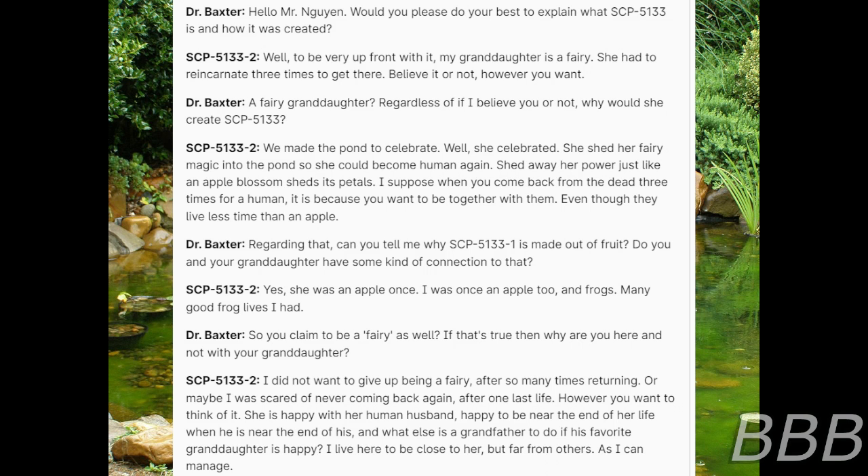SCP-5133-2: Well, to be very upfront with it, my granddaughter is a fairy. She had to reincarnate three times to get there. Believe it or not, however you want. Dr. Baxter: A fairy granddaughter — regardless of if I believe you or not, why would she create SCP-5133? SCP-5133-2: We made the pond to celebrate. Well, she celebrated. She shed her fairy magic into the pond so she could become human again. Shed away her power just like an apple blossom sheds its petals. I suppose when you come back from the dead three times for a human, it is because you want to be together with them, even though they live less times than an apple.